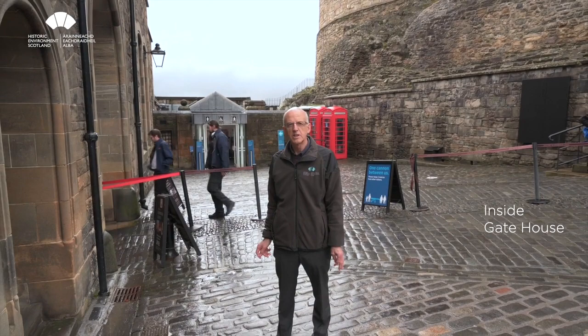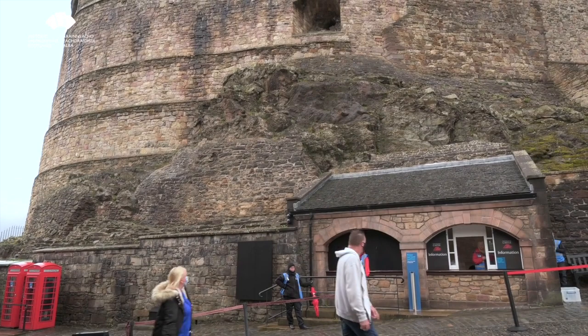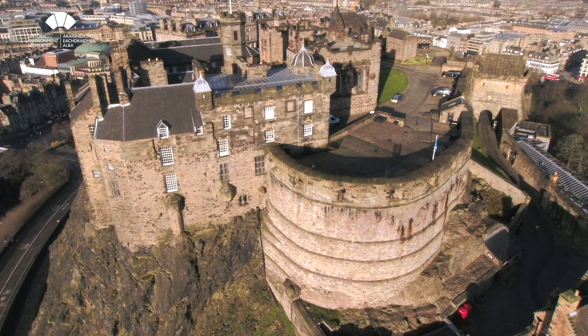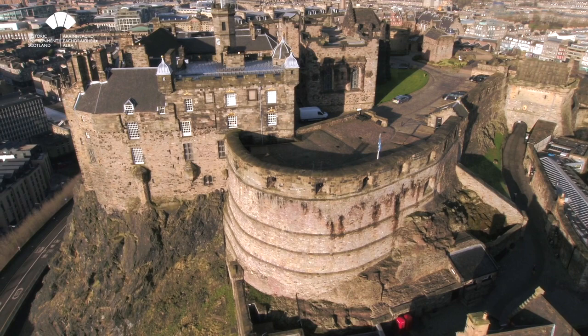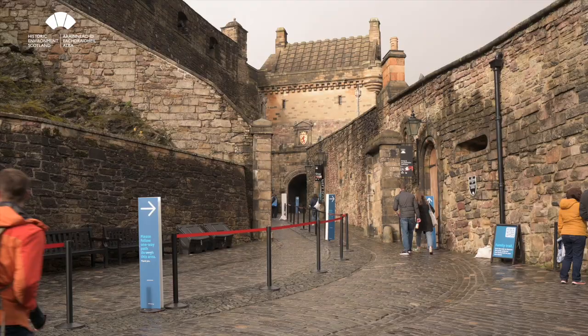We've now come through the gatehouse and are standing on the inside. Up to my left you can see how intimately the man-made masonry relates to the natural rock — Castle Rock itself. The main feature you can see here is the big curved wall of the Half Moon Battery, which was built after the siege of 1573 — one of about 20 sieges the castle was subjected to over the years. This particular siege did a huge amount of damage, including the almost total destruction of David's Tower, which was actually higher than this battery. The remains are enclosed within the battery walls and were only fully revealed in the early 20th century during excavations.